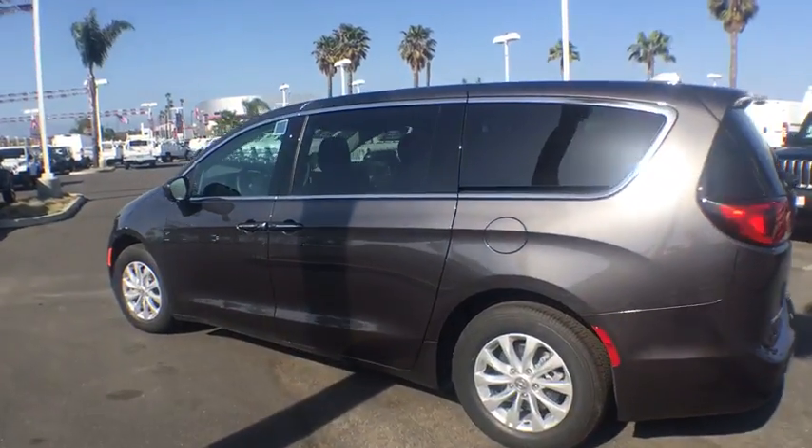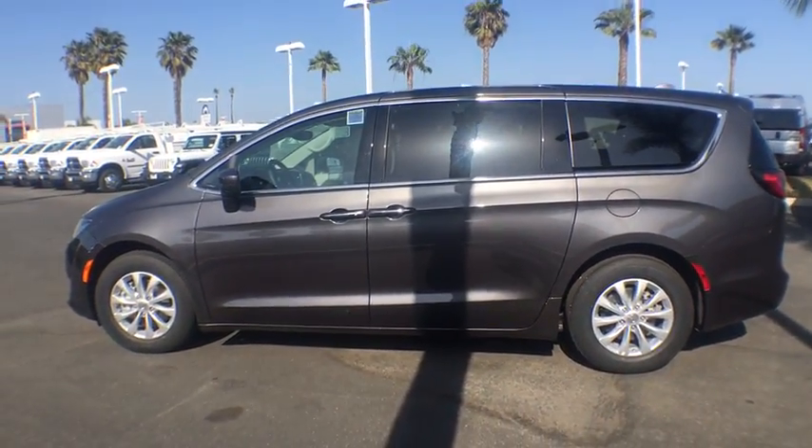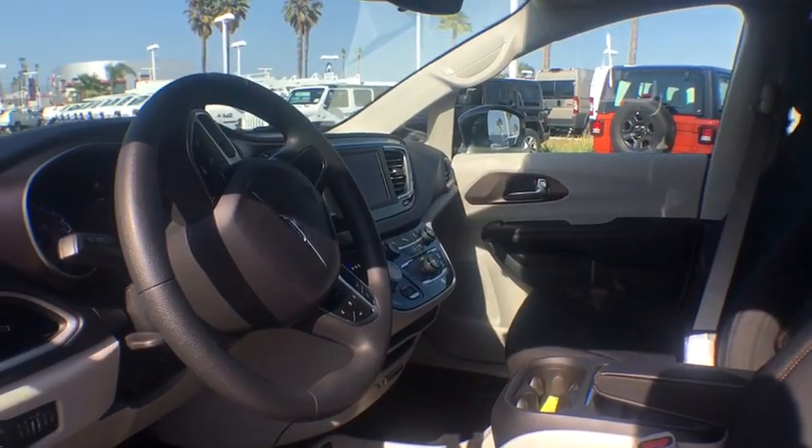Bluetooth, power steering, adjustable steering wheel, four-wheel disc brakes, floor mats, aluminum wheels, keyless start, cruise control, climate control, universal garage door opener, and front-wheel drive.